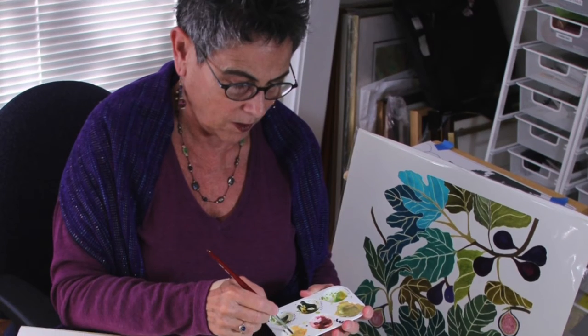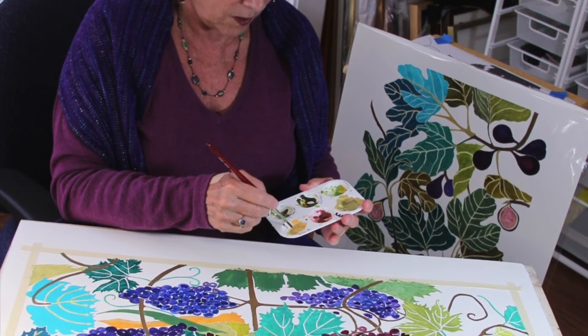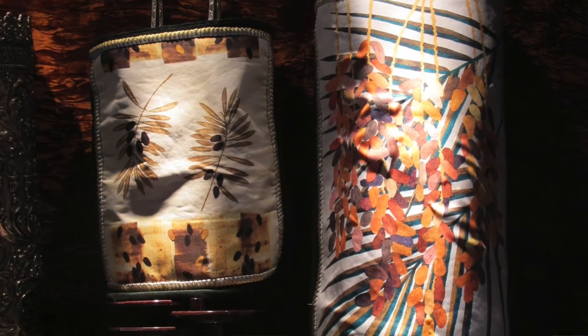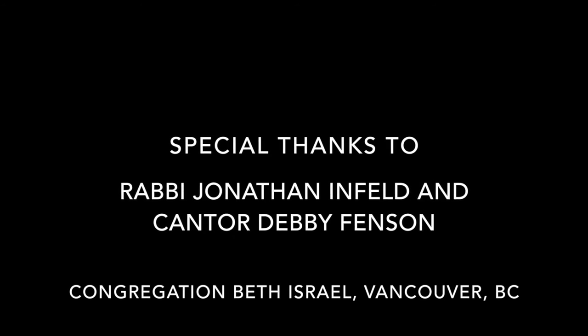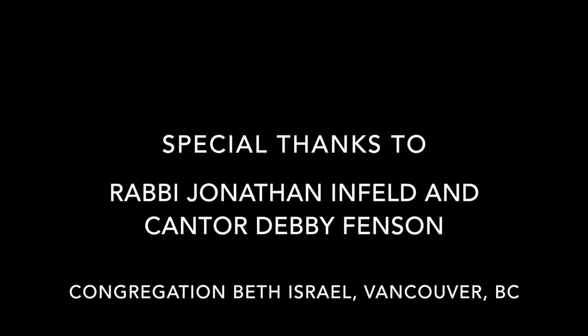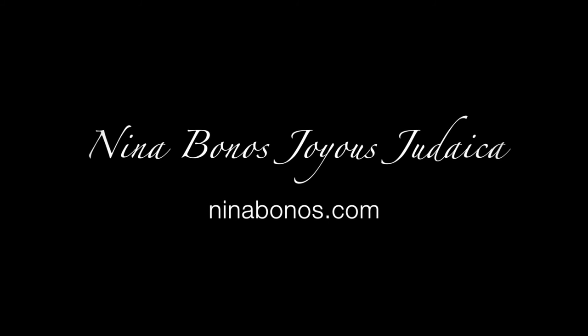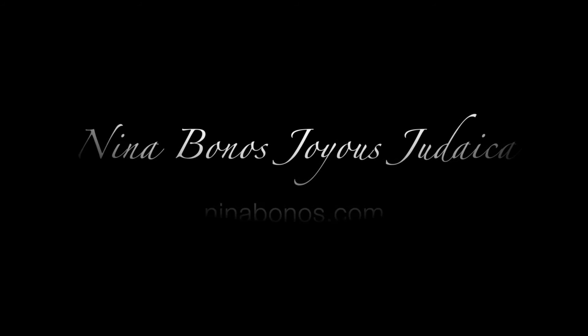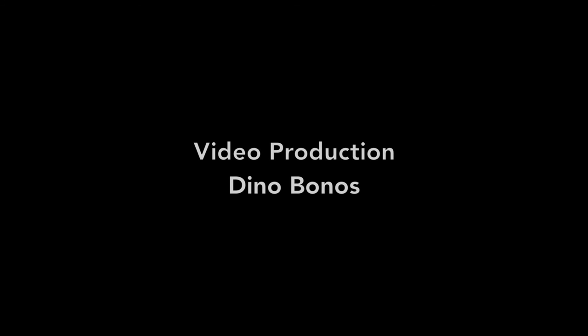From what I had seen online, it just seemed that nature really inspired Nina and I wanted to go with that. They all came up so beautiful.